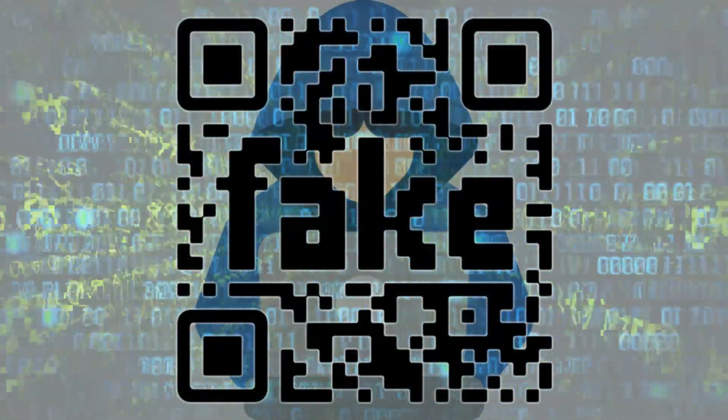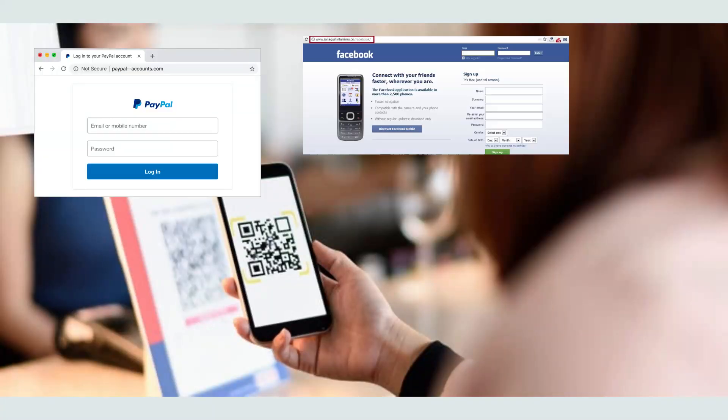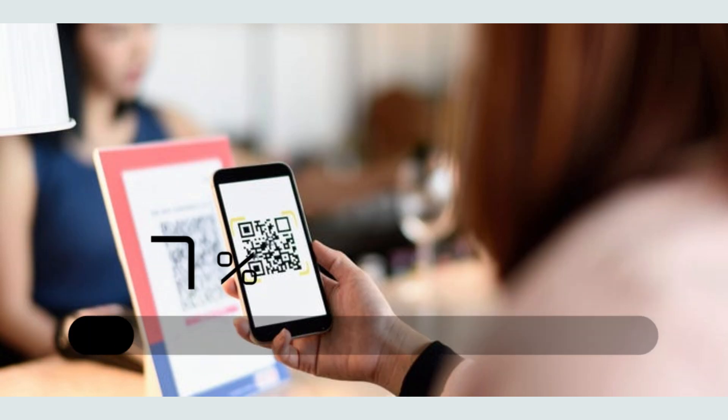But here's the catch: hackers can tamper with QR codes, embedding malicious links that lead to phishing sites or even directly install malware on your device. Scary, right?